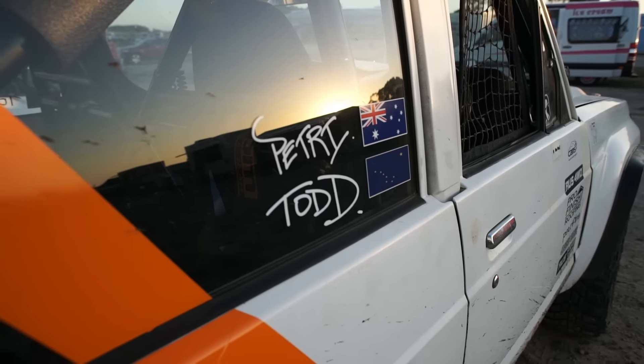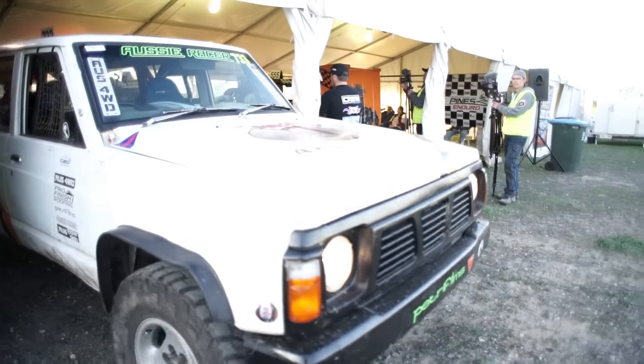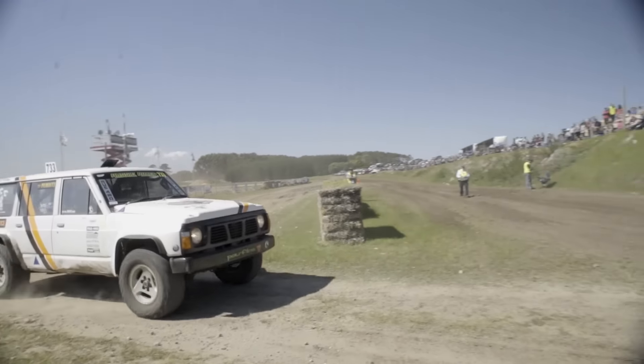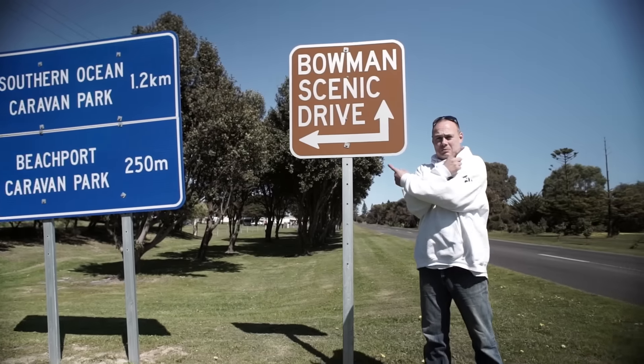Our mates Todd and Sarah flew over from Alaska to come and race, so Sandy got the crew together and spent two weeks whipping together the Class 7 patrol for Todd and I to race. It was aptly named the Loaded Goat. So the Alaskans had just landed and Sandy had a big trip planned for everyone leading up to the race.